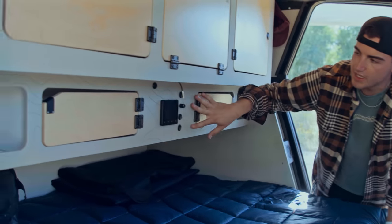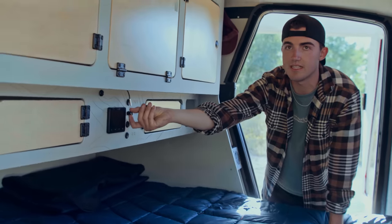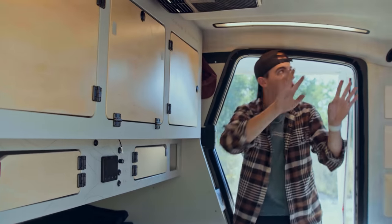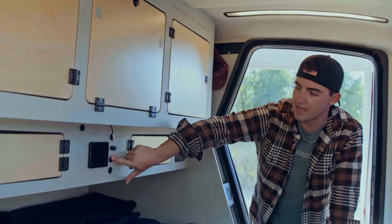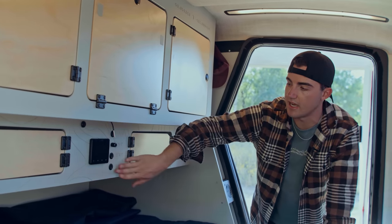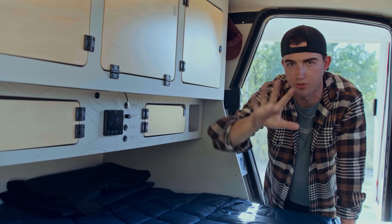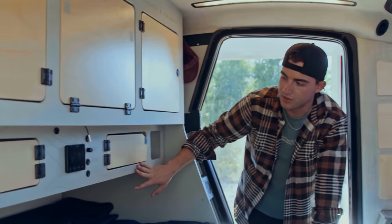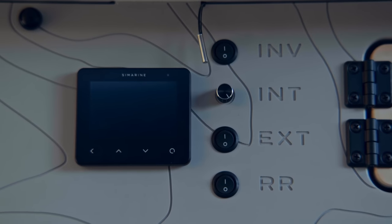Moving down a little, you have your main control panel. Up top you have your inverter switch, and the interior lights — on dimmers — which are LED strips above with an opaque panel that softens the light, giving it a space capsule feel. Down here you have your exterior light switch and your rock rail light switch. What's really cool is this topo pattern is CNC'd into this panel, with acronyms for what each switch controls CNC'd in that topo pattern behind it.